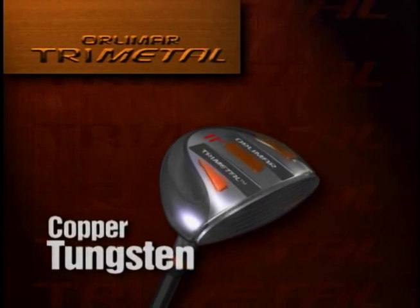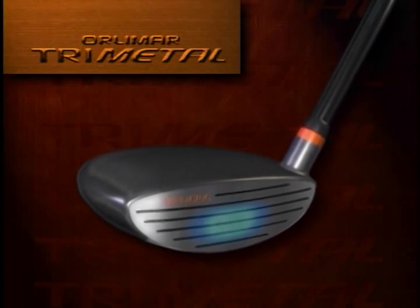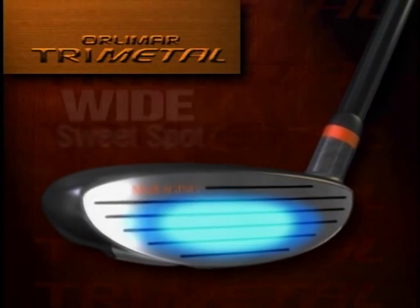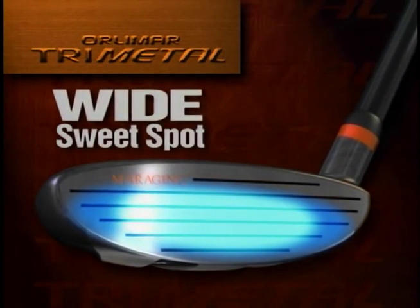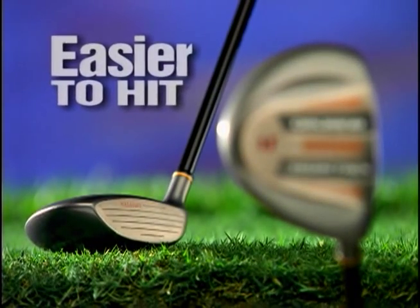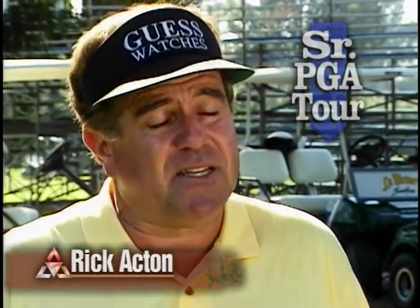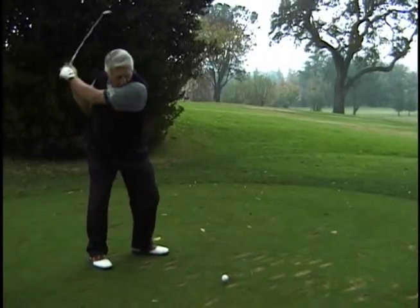Copper tungsten has been inserted into the bottom of the sole. Copper tungsten is heavier than lead, which concentrates the weight in the sole of the club, widening the sweet spot. With an extremely low center of gravity, the Tri-Metal becomes even easier to hit. This club has a shallower face — center of gravity is lower, it's a lot easier to get airborne. The Tri-Metal wood is so easy to set up that it just makes you feel comfortable that you can really take a rip at it. It really makes the game a lot easier.